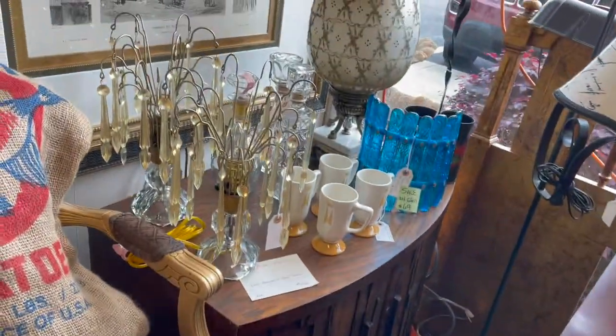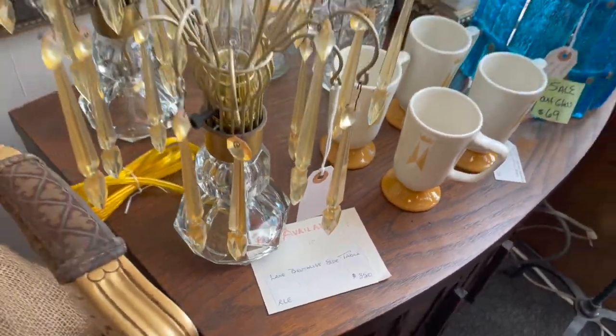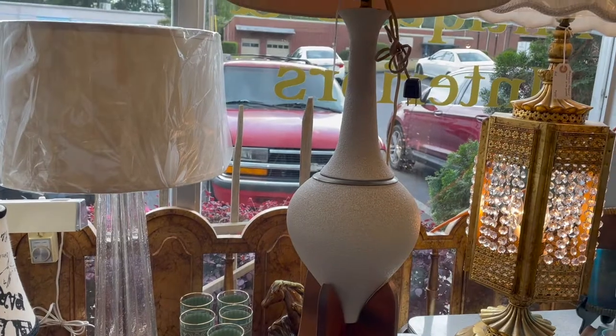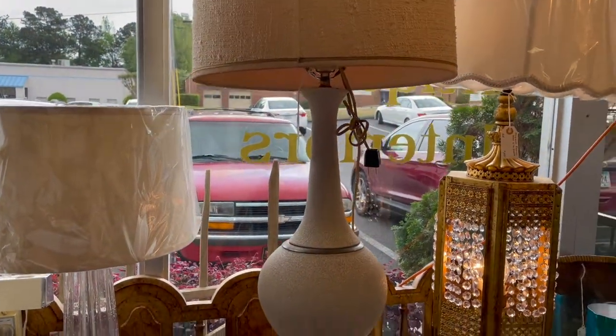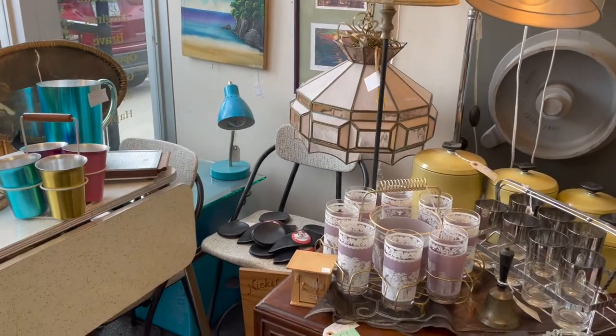Just wanted to give you the frame of mind going into this antique store looking for these items. As you can see, this front booth is very mid-century modern, and to be honest, it's one of my favorite booths in the whole antique shop.